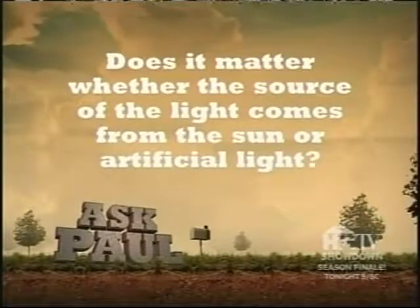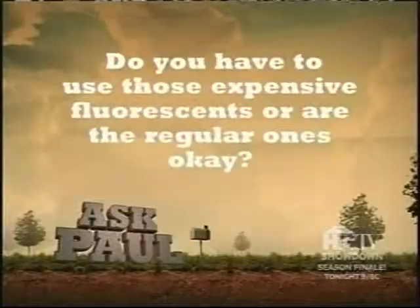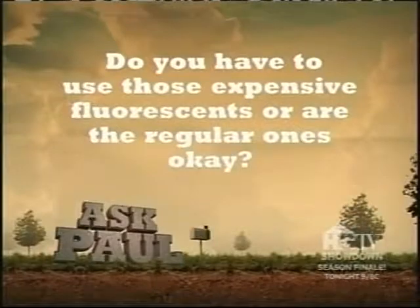Does it matter whether the source of light comes from the sun or artificial lights? Believe it or not, no. Plants don't seem to care whether the light they receive comes from natural or artificial sources. In fact, African violets actually grow better under fluorescent lights — perhaps because the light they receive on the jungle floor is closer in character to that emitted by fluorescents. Do you have to use those expensive fluorescent lights, or are the regular ones okay? The expensive ones definitely work better because they emit more light in the spectrums that plants prefer — namely the red and blue wavelengths. But I'm just not convinced they're worth the extra money, which is why I tend to stick with regular 40-watt fluorescent tubes.